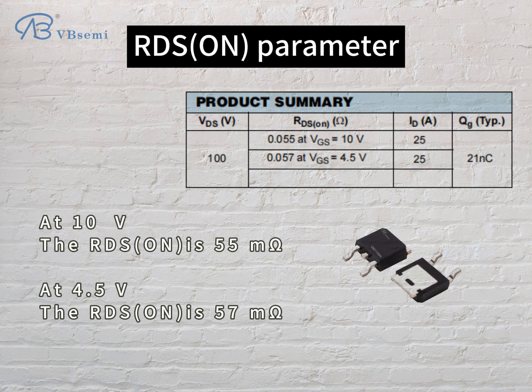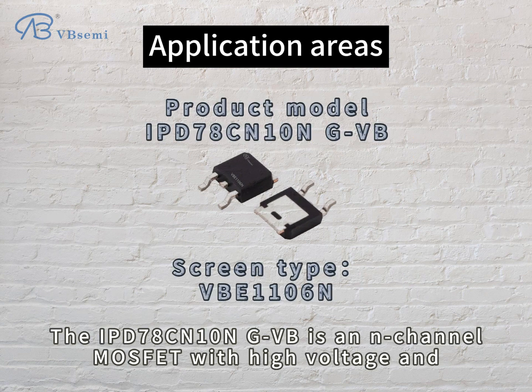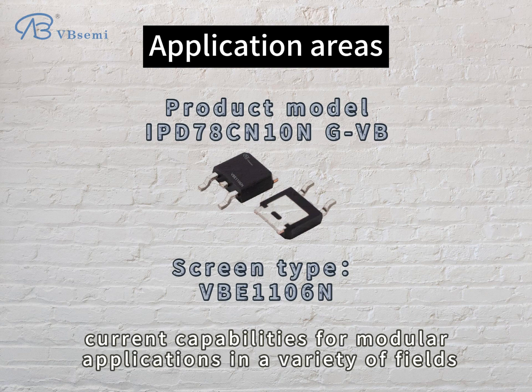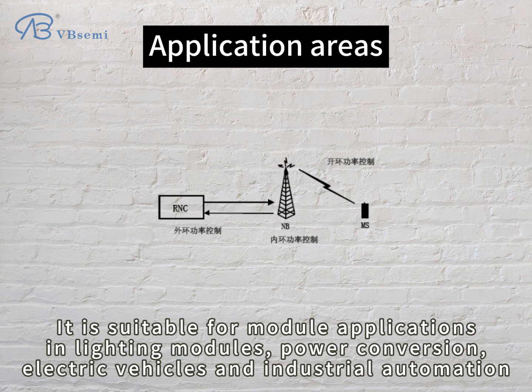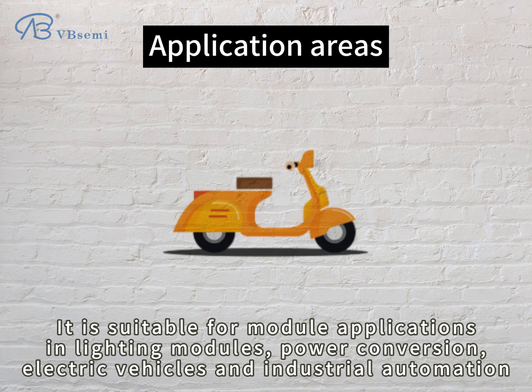At 4.5V, the RDS(on) is 57 mΩ. The IPD78CN10NGVB is an N-channel MOSFET with high voltage and current capabilities for modular applications. It is suitable for module applications in lighting modules, power conversion, electric vehicles, and industrial automation.